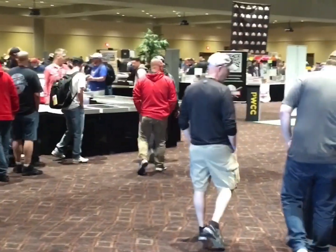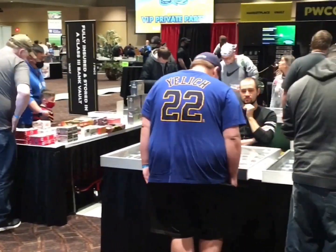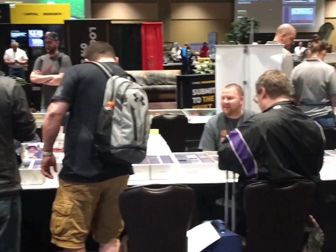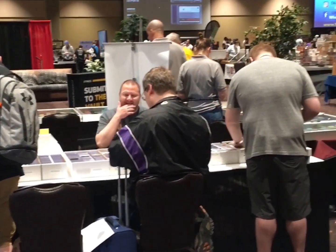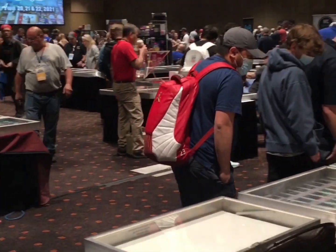The doors have just swung open and there's a flurry of excitement and activity as people are making their first purchases of the day. There are roughly 300 vendors selling everything from baseball, basketball, and football to hockey, wrestling, and probably even Pokemon. So we're gonna take a couple laps and see what we can find here.